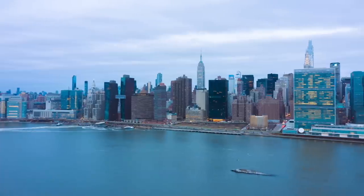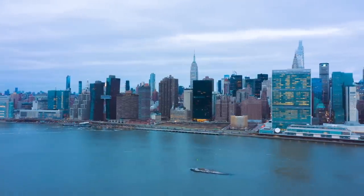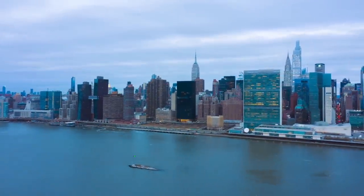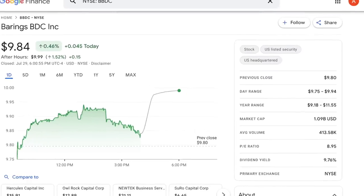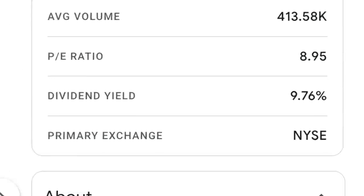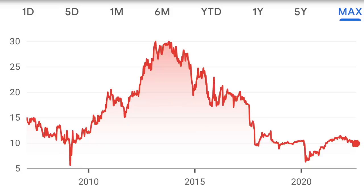They've been publicly listed since 2007 and they're actually one of only a handful of BDCs that were publicly traded before the financial crisis. Their stock currently offers a dividend yield of 9.76% and they pay dividends quarterly. If we expand the share price performance of this stock, we can see that it's been on quite a rollercoaster ride since their IPO, but there is a history to this company that I didn't touch on in previous videos.